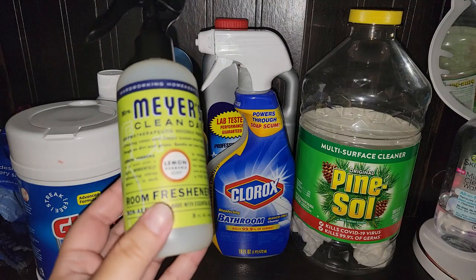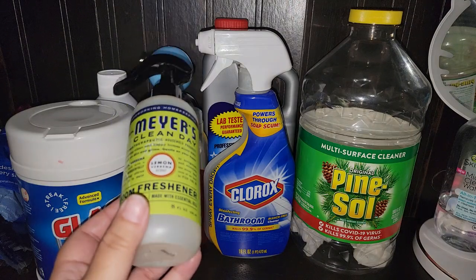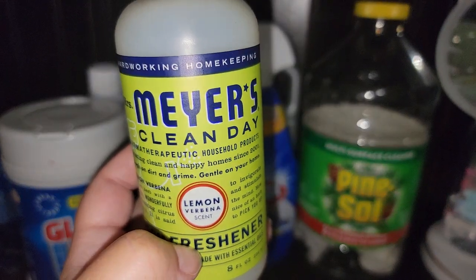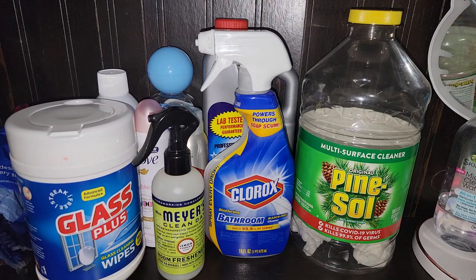Used up a Mrs. Meyer's room refresher. I like to spray this on the carpets, bedding, and the couch. This was in lemon verbena. I did like this scent. Recommend it — it worked well.